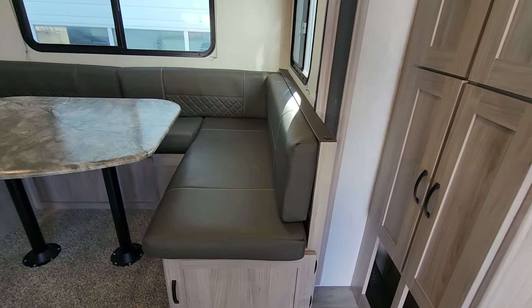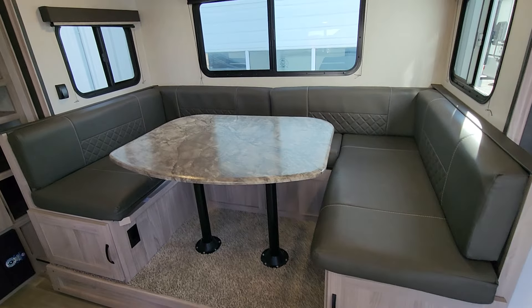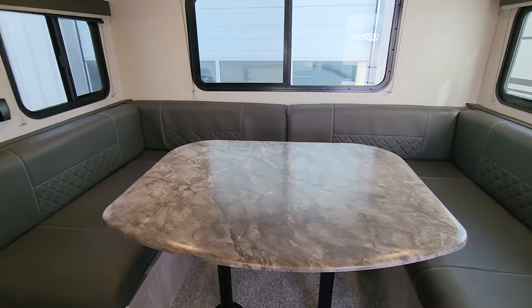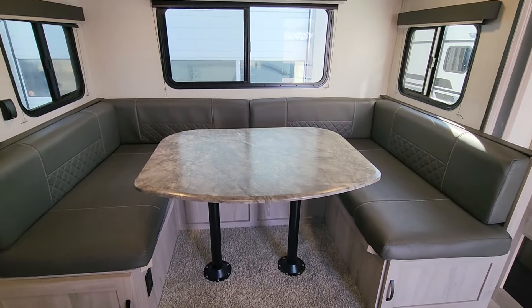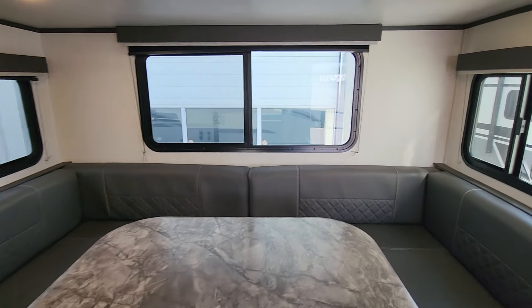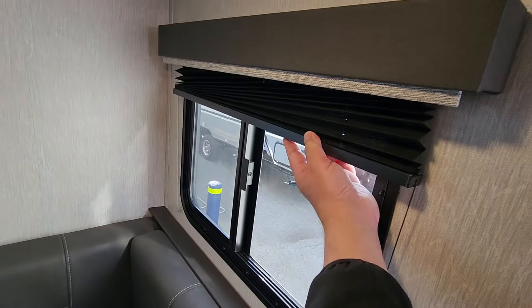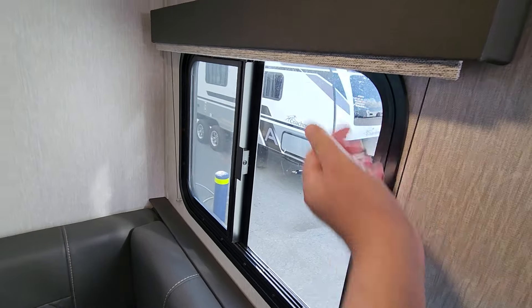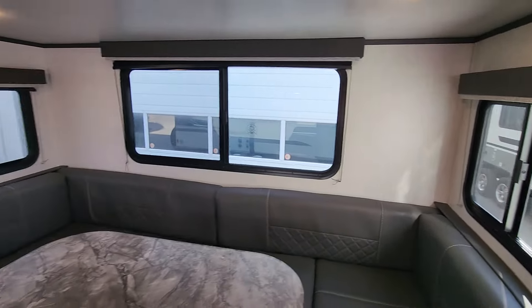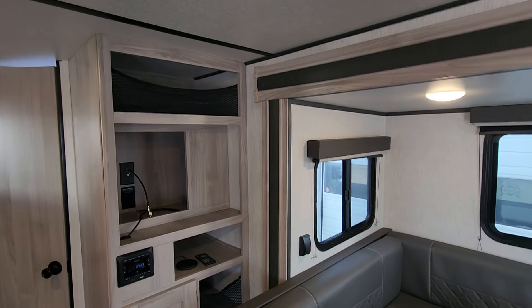The U-shaped dinette has complete storage — you've got access from the top but also from doors at either end. This will drop down into a huge queen-length bed. You've got three windows that all open, so you can really see what's happening in the campground even if you're not outside. There are blackout shades on all windows as well. It's pre-wired for television with a digital antenna option, should you wish to add one.